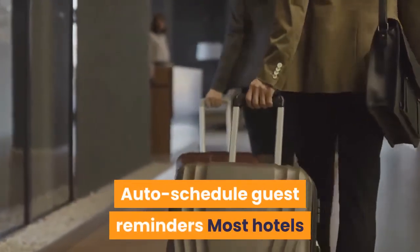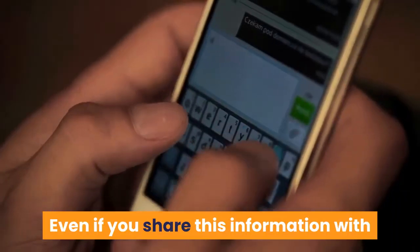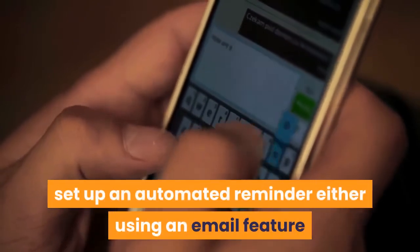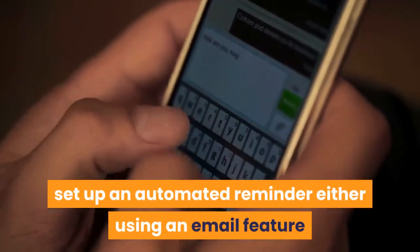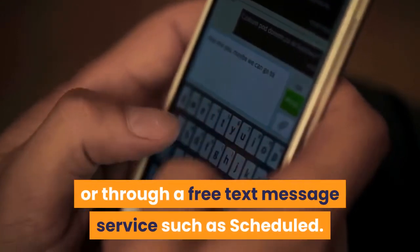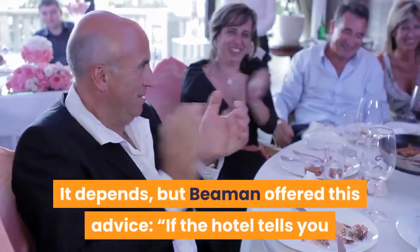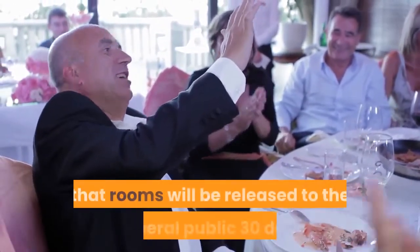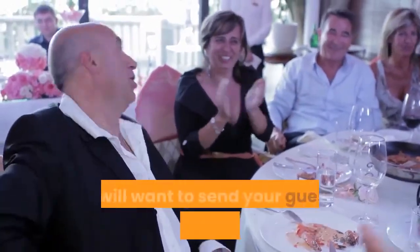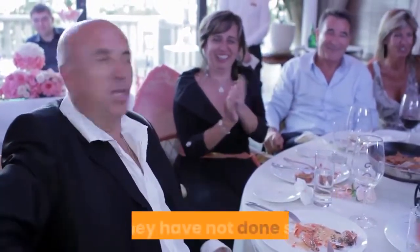Auto-schedule guest reminders. Most hotels have a cut-off date for room block booking. Even if you share this information with your guests in your initial instructions or on your wedding website, set up an automated reminder using an email scheduler like Google's built-in scheduler or a free text message service such as Scheduled. Beeman advised: if the hotel tells you rooms will be released to the general public 30 days before your wedding date, send your guests a message two weeks prior to that date reminding them to book their rooms if they have not done so.